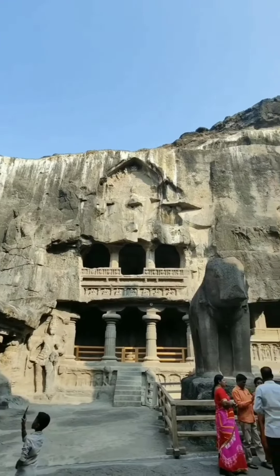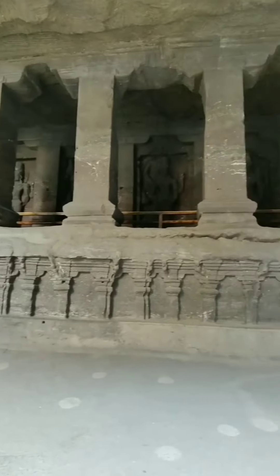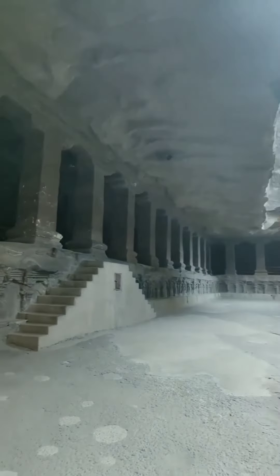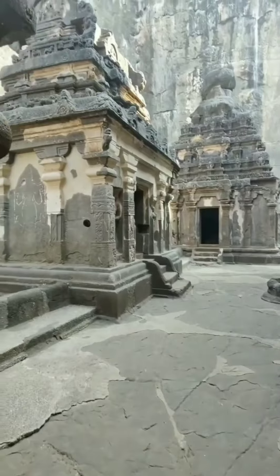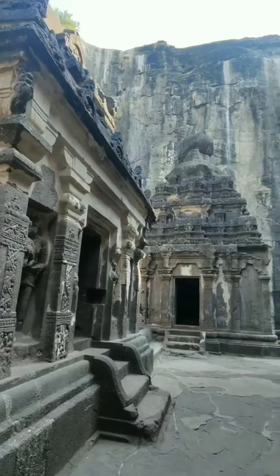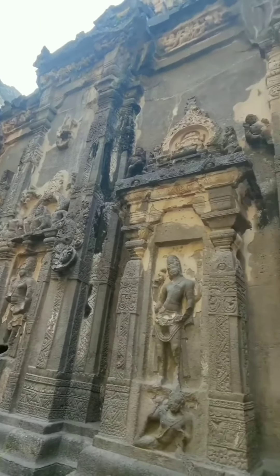The Kailasha temple complex was created through a single, huge top-down excavation into the volcanic basaltic rock of the mountain. Basaltic rock types are typically the base material of continental plates, where the hardened crust meets the molten magma of the planet's mantle, and is a type of igneous rock that is harder than both granite and andesite.